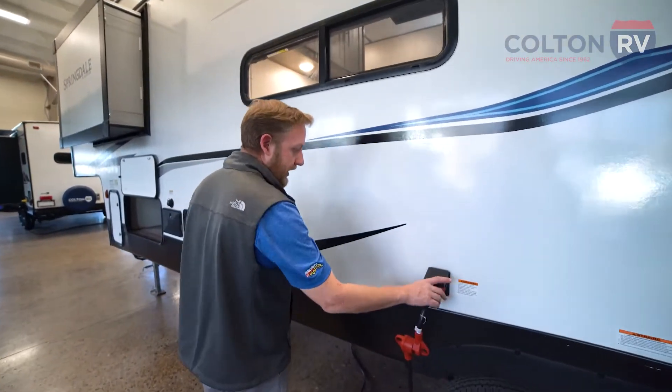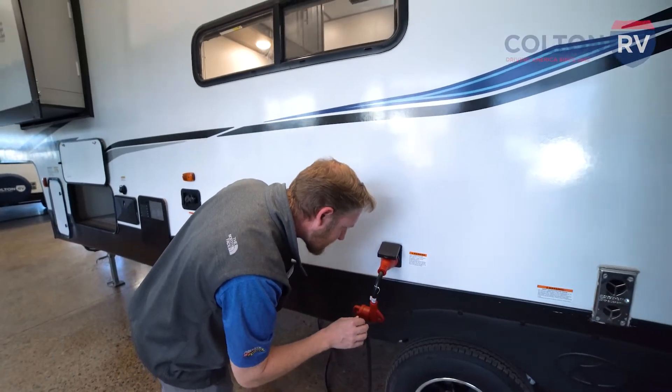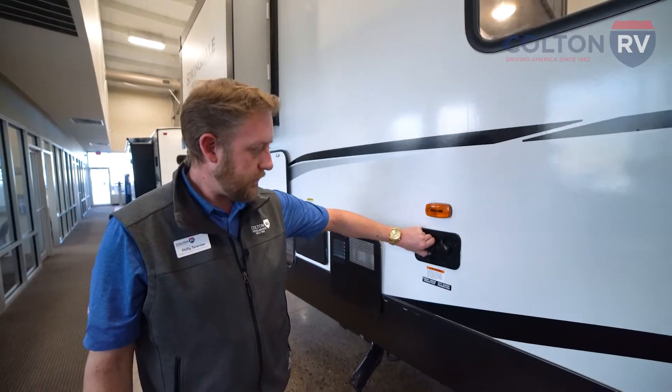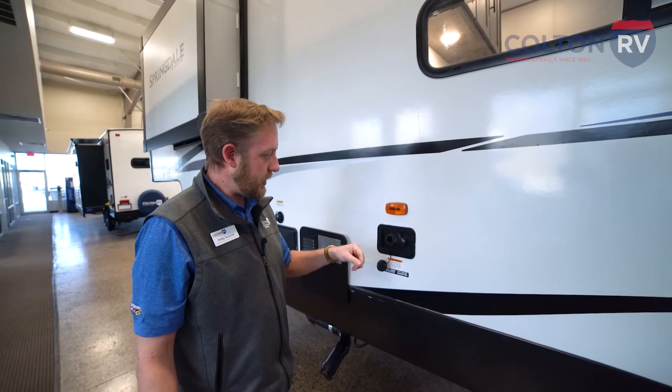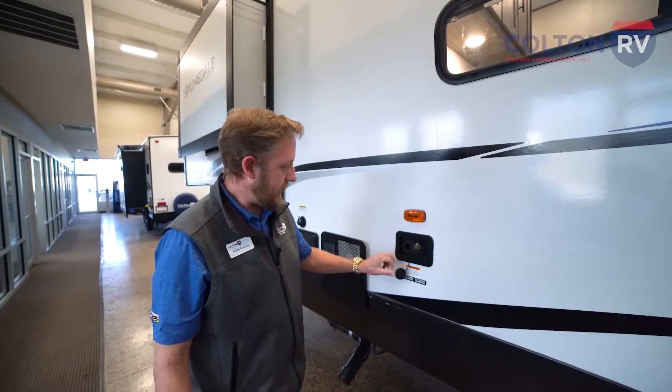This is your shoreline power cable, 50 amp service. Here's your water connections — your fresh water fill and your city water connection. Fresh water, just stick the hose in there; it'll splash out when it's full. Your city water, you hook up your hose there and you'll have a non-stop water supply.